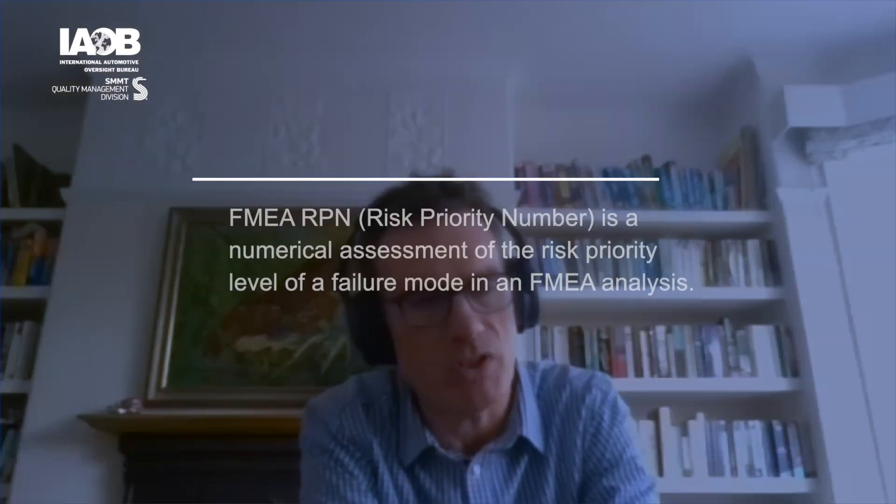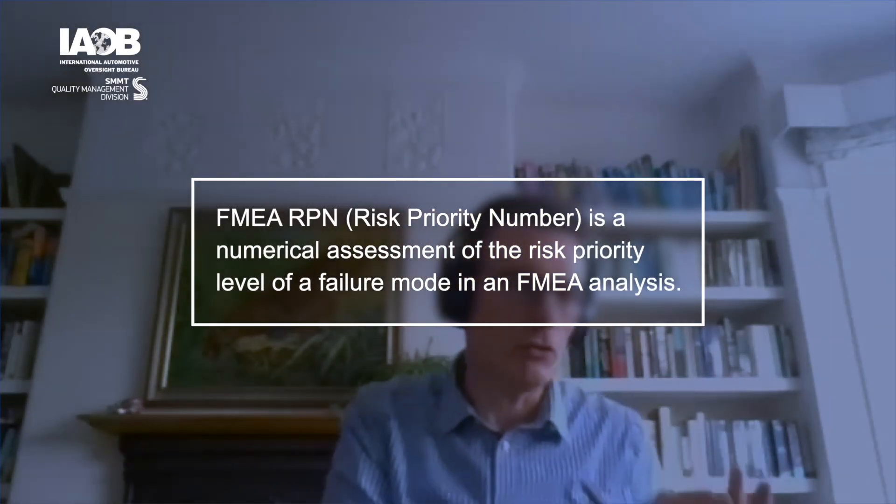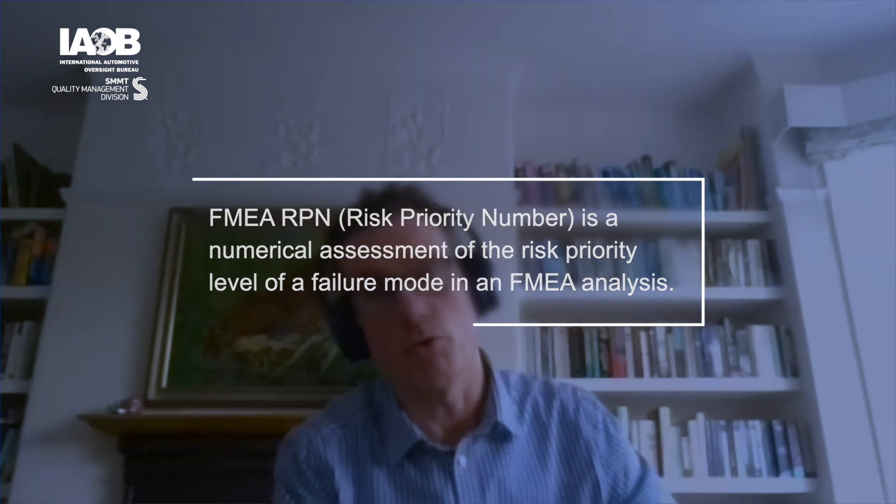Historically, everyone has been focused around the RPN — the risk priority number — which is a multiplication of severity, occurrence, and detection scores to give an overall level of risk and help prioritise next steps. But that concept has been superseded by a simple action priority column, which drives the idea that everything is potentially an action that needs to be taken to reduce the overall level of risk, driving more of an improvement culture rather than the RPN approach where people said they only need to do something if it crosses a particular threshold. This is almost saying everything is worthy of action, potentially.